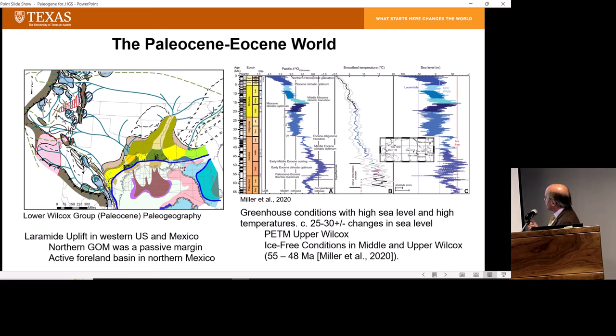Sea level was probably something like over 100 meters higher than present day, with small fluctuations of maybe 25 or 30 meters driven by tectonics and thermal expansion of the ocean. It's also a time of the PETM — Paleocene-Eocene Thermal Maximum — a time of extremely high temperatures that occurred in what's called the upper Wilcox, with ice-free conditions in this period from about 55 to 48 million years ago.